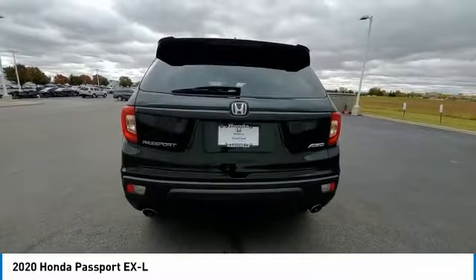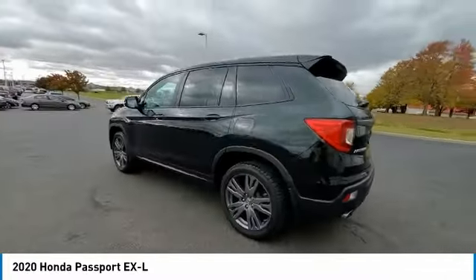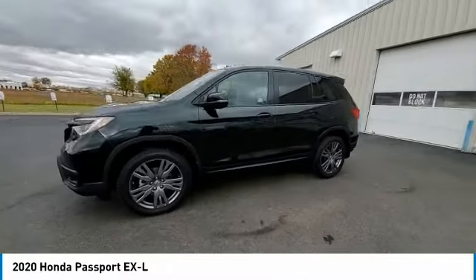This vehicle has less than 40,000 miles. Here are some of this vehicle's great options: electronic stability control,